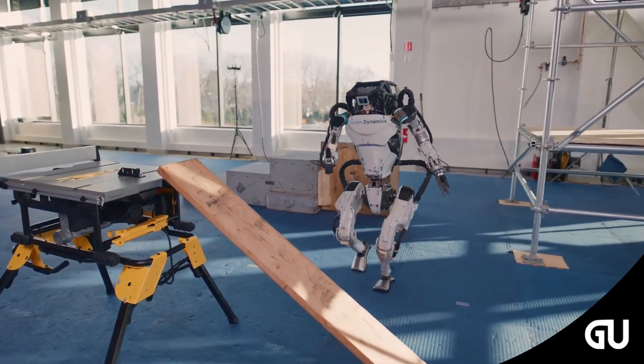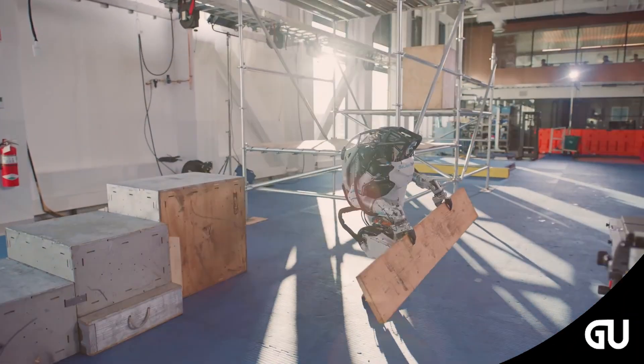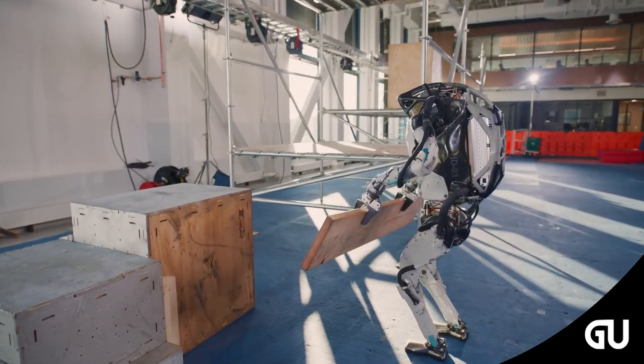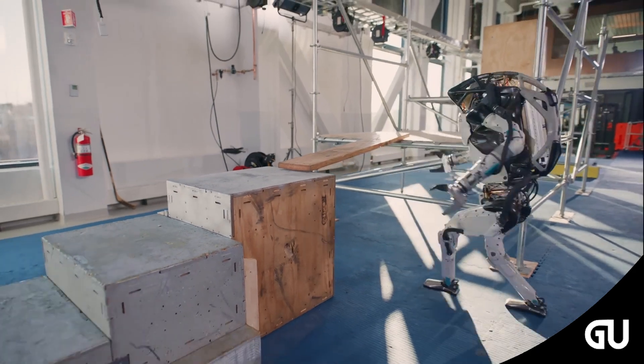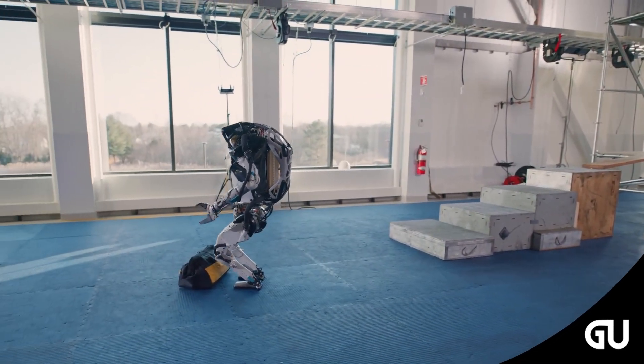Atlas's favorite tricks are running, jumping, and doing backflips. The full body controller is tested on Boston Dynamics's Atlas robot in the DARPA Robotics Challenge. Atlas has 28 hydraulic actuators: six for each leg and arm, three for the back joints, and one for neck pitch.